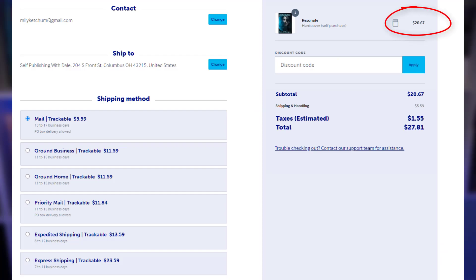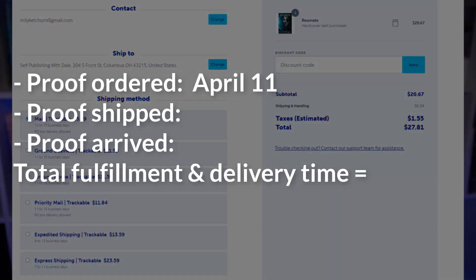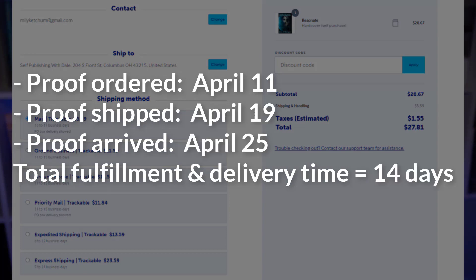The proof cost $20.67, nearly twice the cost of IngramSpark. With shipping and taxes, the total cost was $27.81 — that's over $8 more than IngramSpark. Mel ordered the Lulu proof on April 11th. It shipped on April 19th and arrived on April 25th for a total fulfillment and delivery time of 14 days, one week faster than IngramSpark.